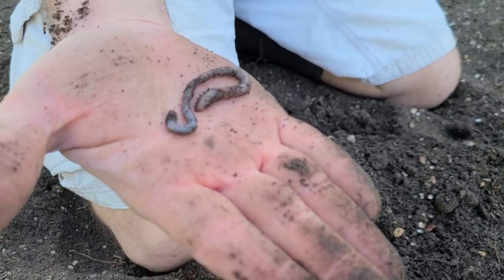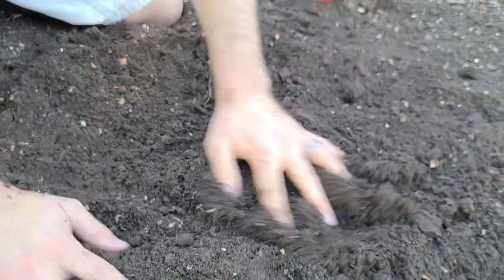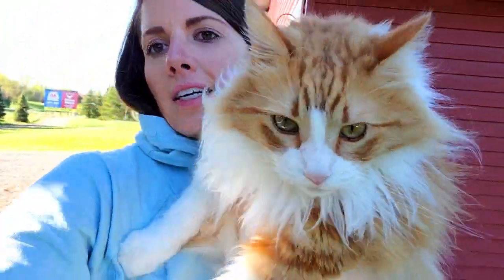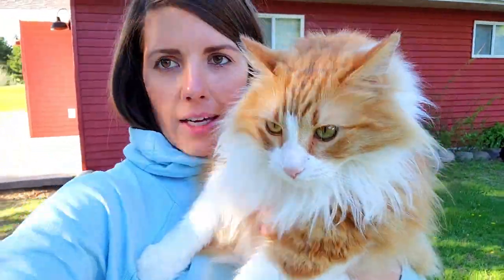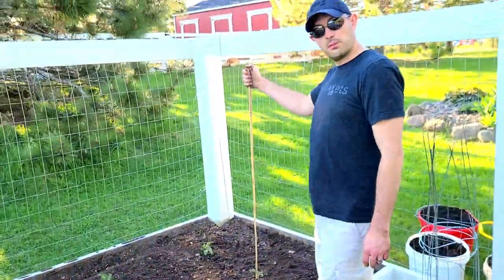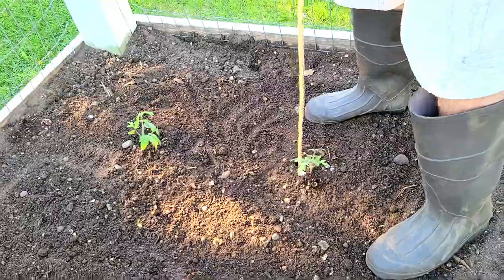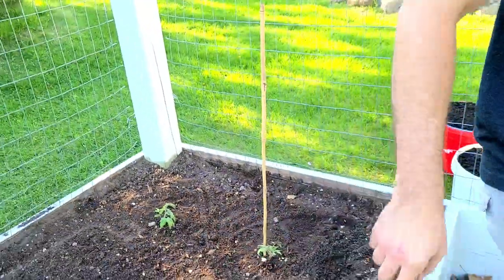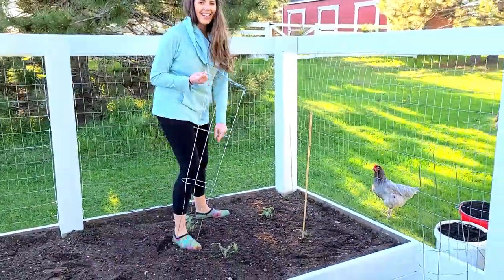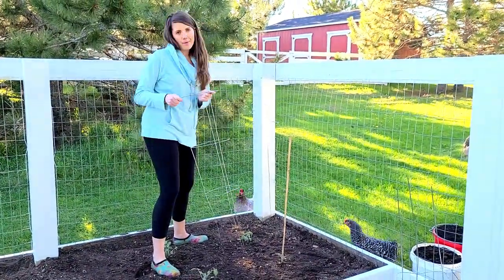We're finding lots of worms this year — look at that beast! Put it back in. If you have lots of worms in your soil, that means you have really good soil. Our kitty loves to hang outside with us. Tomatoes are planted — we have the bamboo stick that we're going to put on there. Wife doesn't think it's going to work better than the steel cages, so we're going to see which is better.